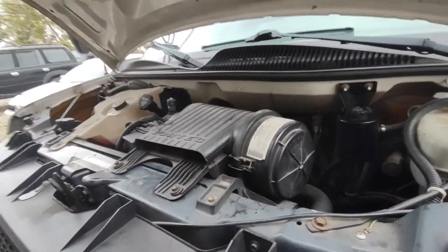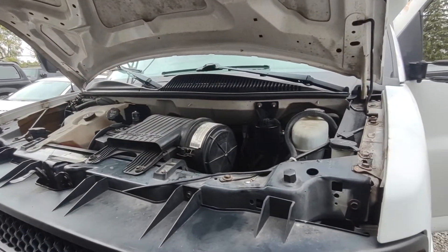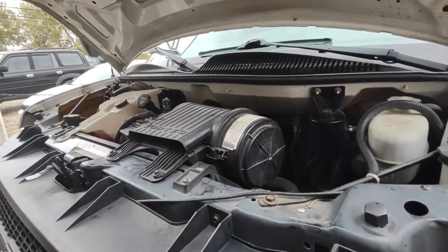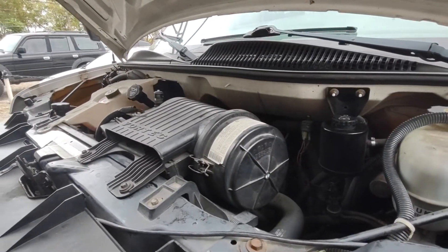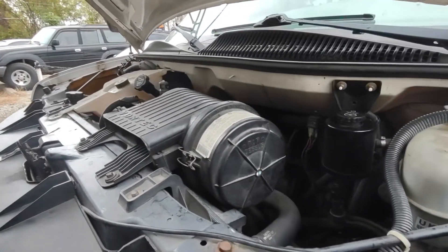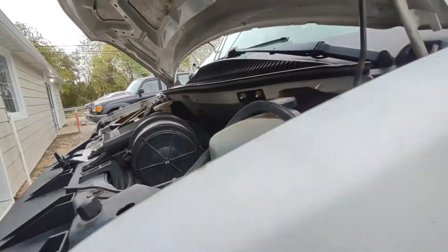This is a Chevy bus that was not starting. We thought it may have been a bad fuel pump or something — it wasn't getting any fuel and would only run on starting fluid.